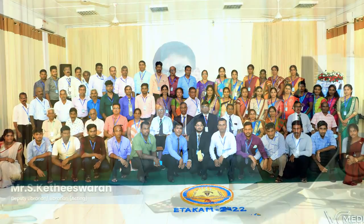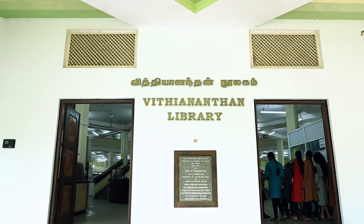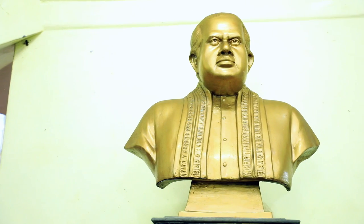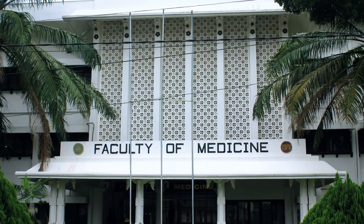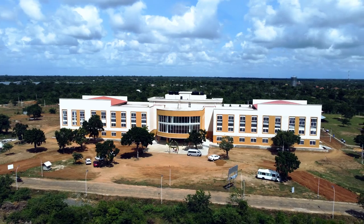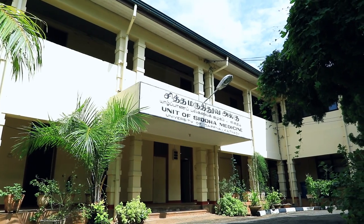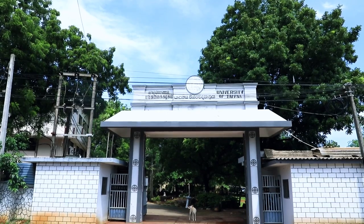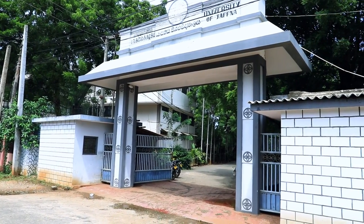All of them are committed to helping readers on a grander scale. Currently, there are seven branch libraries under the purview of the Vidyanandan Library, attached to the faculties of Medicine, Agriculture, Engineering, Technology, Management Studies and Commerce, Unit of Siddha Medicine, and Sarpon Ramanathan Faculty of Performing and Visual Arts.